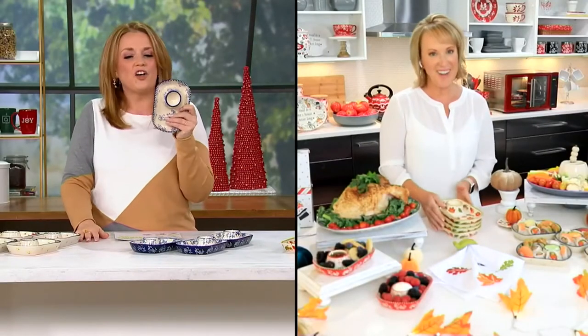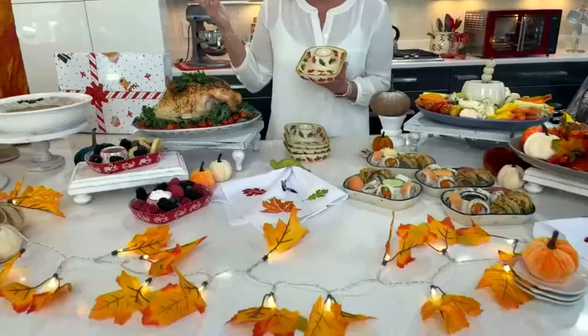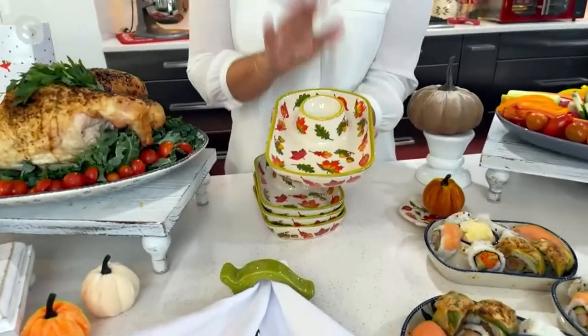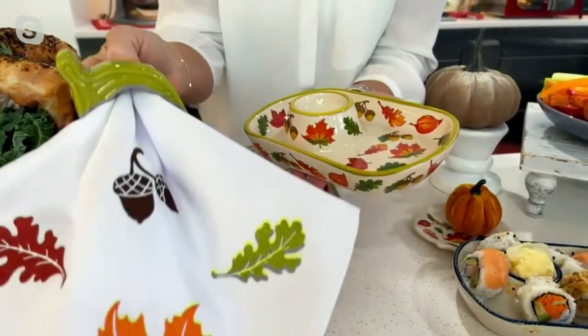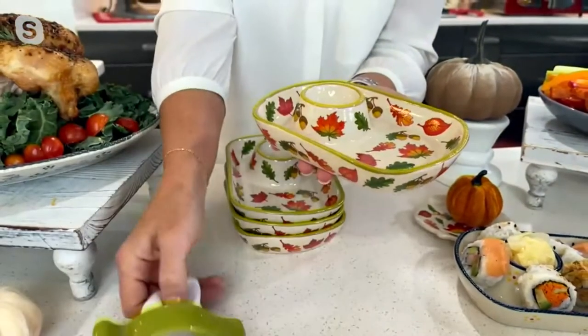You know me — I saw these backstage and let out a shriek. They're perfect for your charcuterie. These are our great harvest pieces, and they coordinate beautifully. If you picked up that napkin set, look how wonderful — we literally pluck those leaves right out and bring them to life.